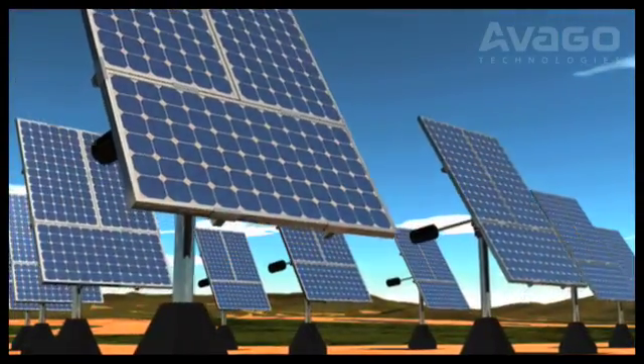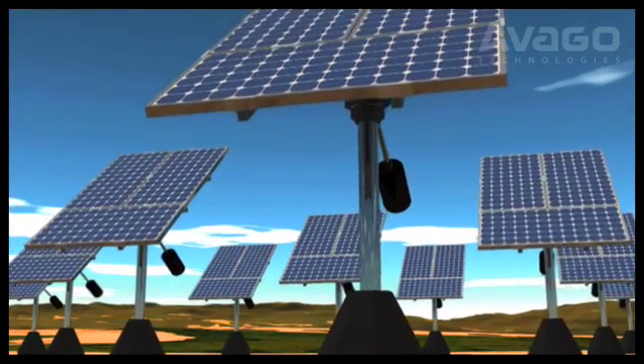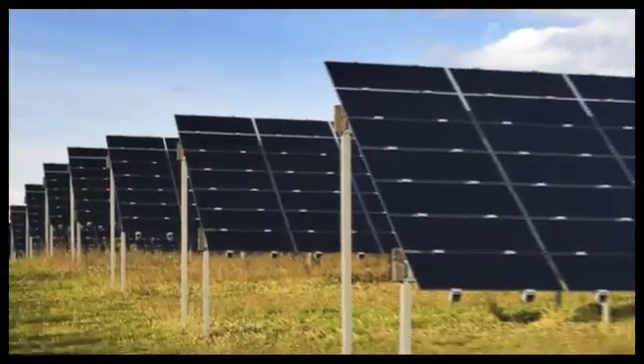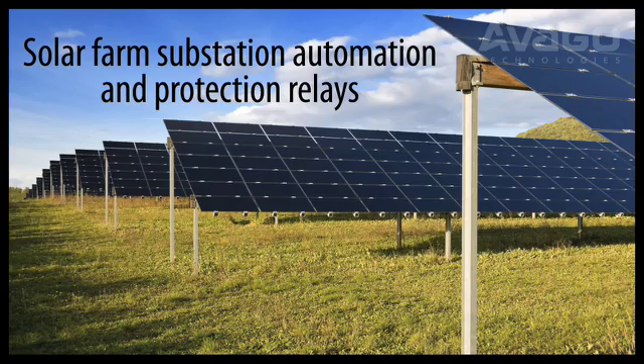Sun tracking solar panels greatly increase power generation capacity and are made possible because fiber optic communication links operate reliably over the long distances found on solar farms. Key solar fiber optic applications include sun tracking control, communications boards, and solar farm substation automation and protection relays.